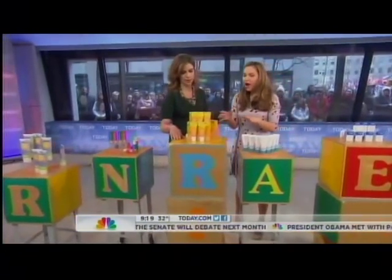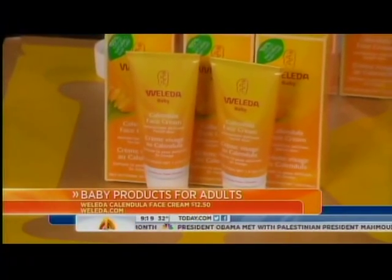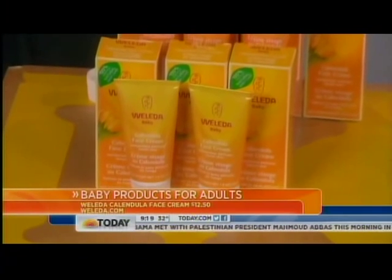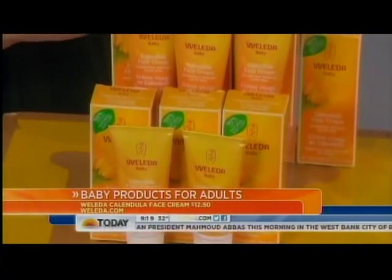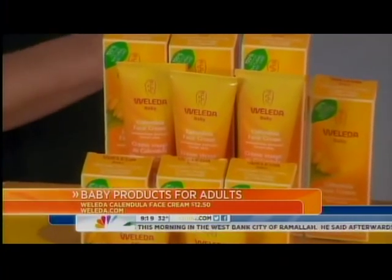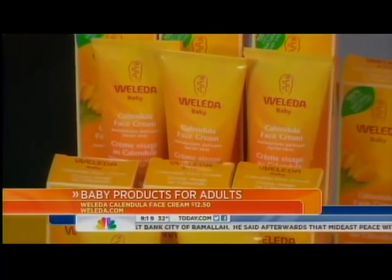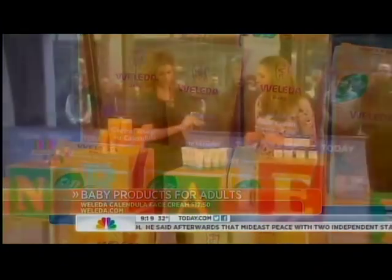Now, tell me about this cream by Wolida. It has calendula in it, so that's really soothing. A lot of dermatologists are finding that what ages us is irritation — skin irritation. So you want something that's really calming. A lot of calming, nourishing ointments can be occlusive and clog your skin, but calendula is very soothing and also anti-acne. It smells so fresh. Under $13 — you can find that at Whole Foods.